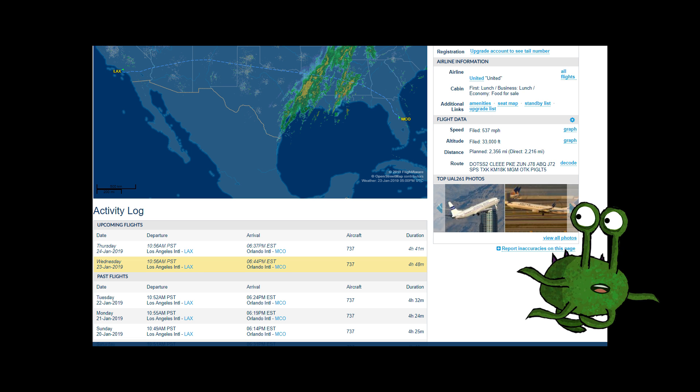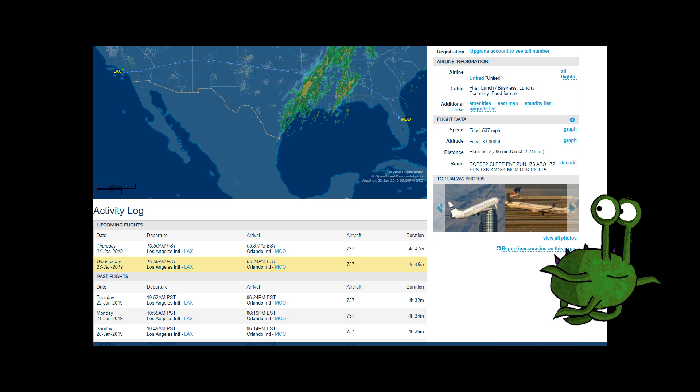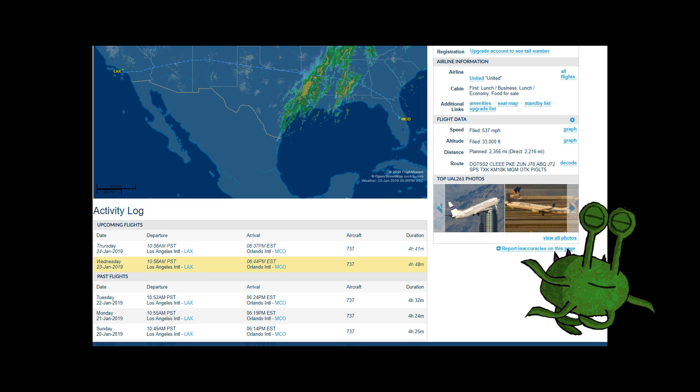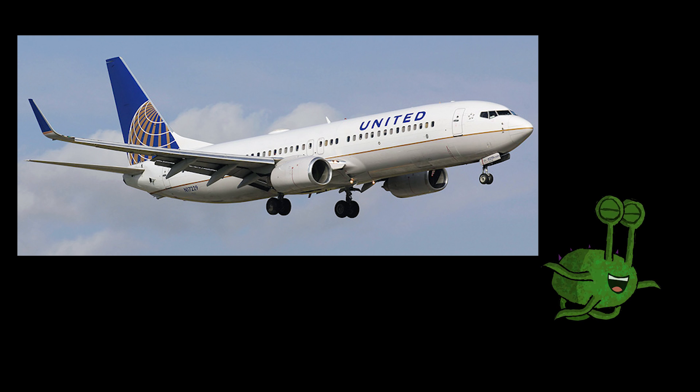With a quick search on FlightAware the most likely match is United Airlines flight 261. It regularly departs between 10 a.m. and 11 a.m. This flight plan is usually filed at either 31,000 feet or 33,000 feet, most likely depending on forecasted winds. The filed airspeed is usually in the mid-500s in miles per hour.